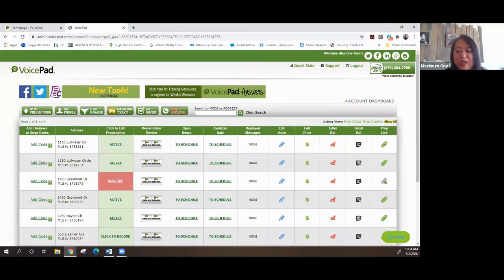Please feel free to unmute yourself if you have questions, or put something in the chat. Also, VoicePad is constantly updating their system like any other tool, so make sure you tap into the training resources once a month to see what's new. I'm going to go ahead and wrap this up today — I strongly encourage you to jump in and get into it because it doesn't hurt. Thank you all very much and have a great day!